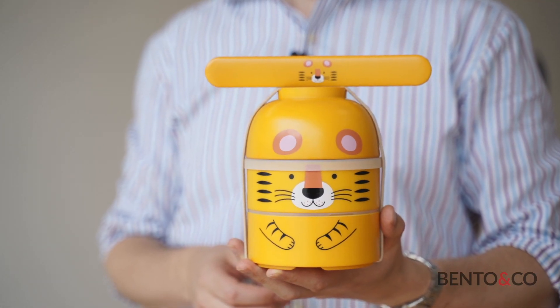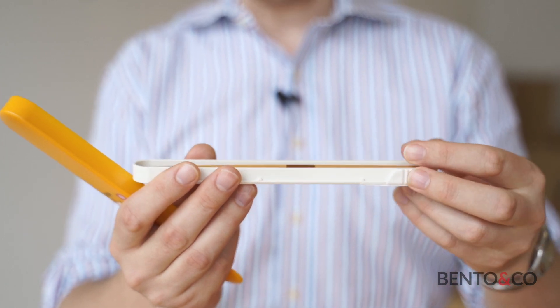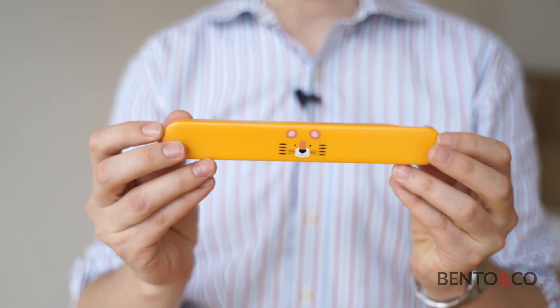They are perfect to go with your new Kokeshi bento boxes, and they are not so long, so it's easy to put in your bag.